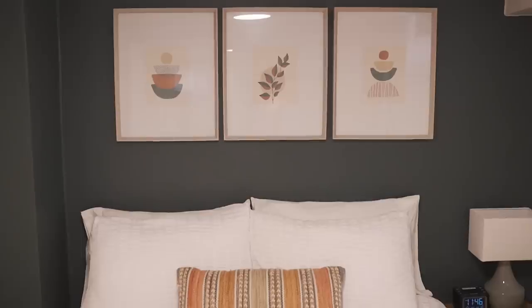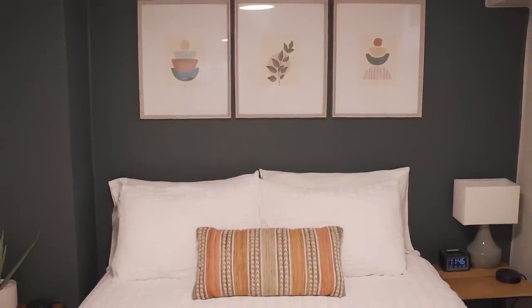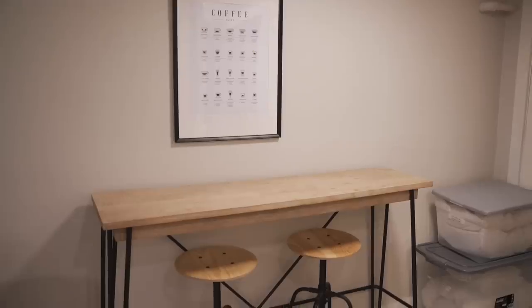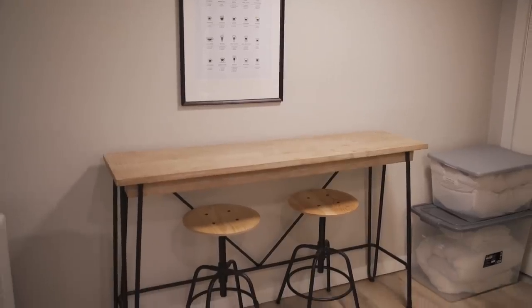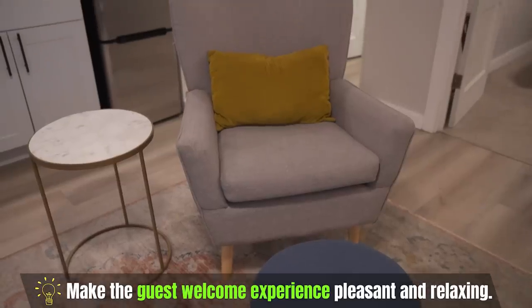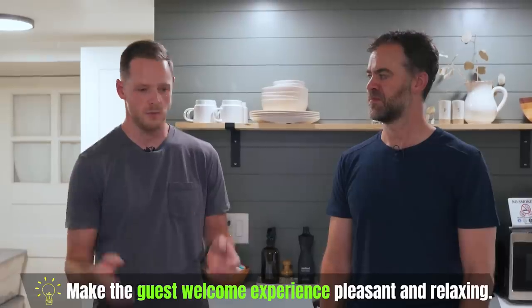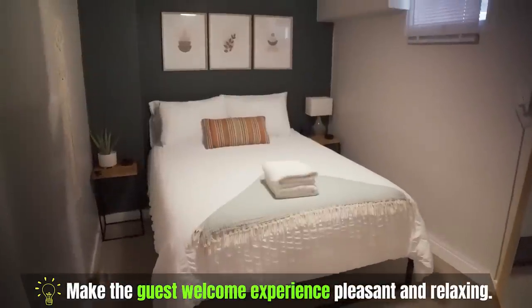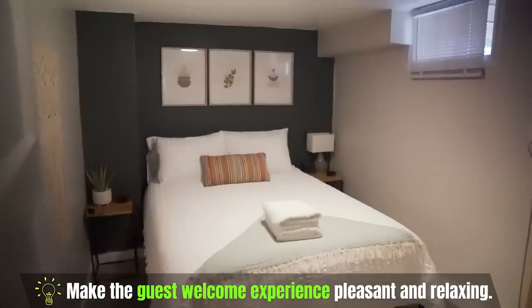One of the things you told us before coming to this property is you very much focus on that guest experience when they walk in. Tell us why. I think it's because Airbnbs are about hospitality. People want to come into a welcoming environment and feel comfortable. We give them a chance to come into an area that's well lit, that has snacks for them just getting off the road, so they can immediately relax and start enjoying their stay.